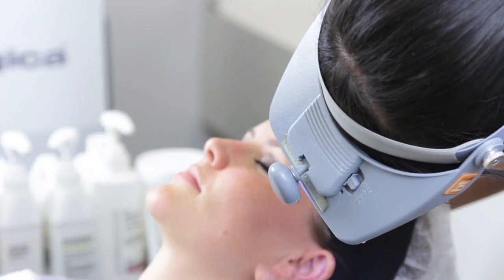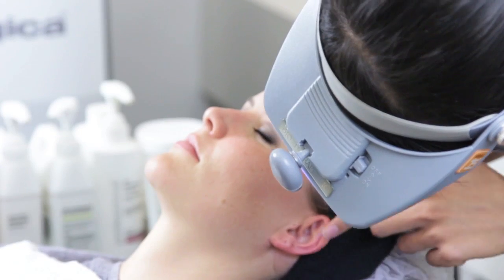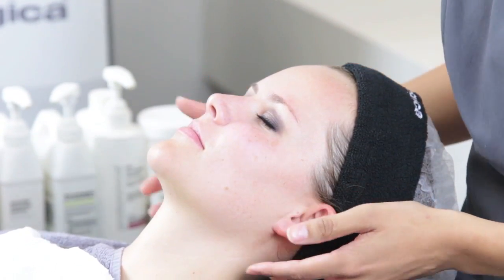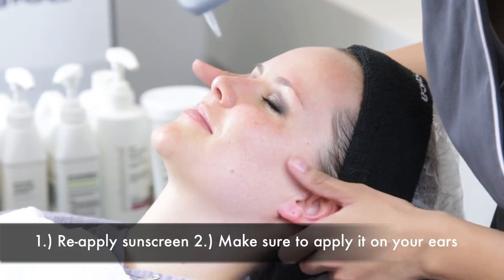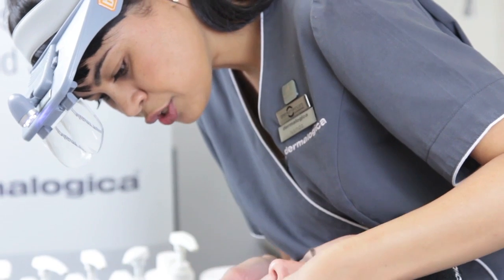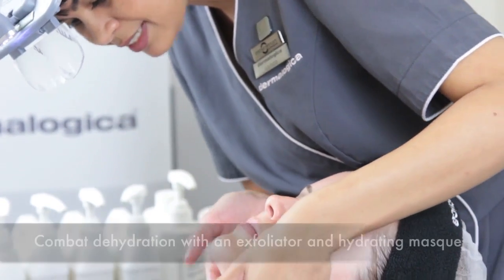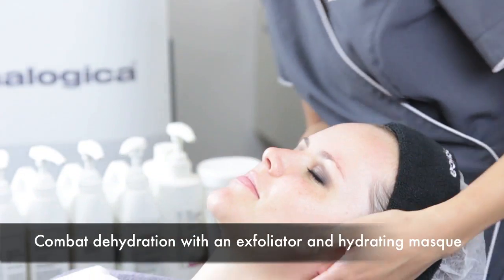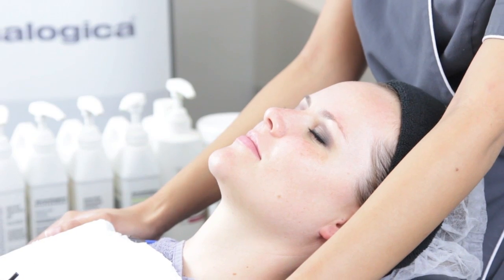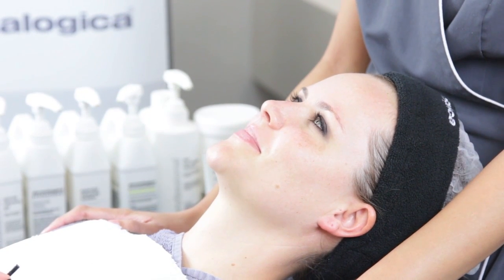Moving to zone number ten, which is the left ear area — good circulation and temperature. A little bit of pigmentation around the earlobe, definitely a lot less than on the other side. I can see you drive a lot, so always remember to include the ears and reapply your sunblock. Moving down to zone number fourteen, the neck and chest area — a little bit of dehydration, but texture is very good and skin is still firm. Remember to take your products all the way down to the chest, and apply sunblock to those areas too.